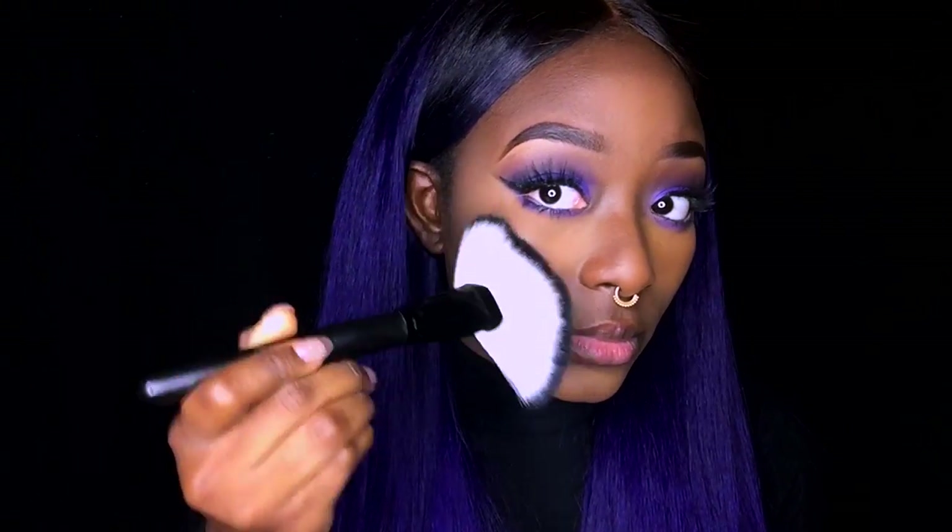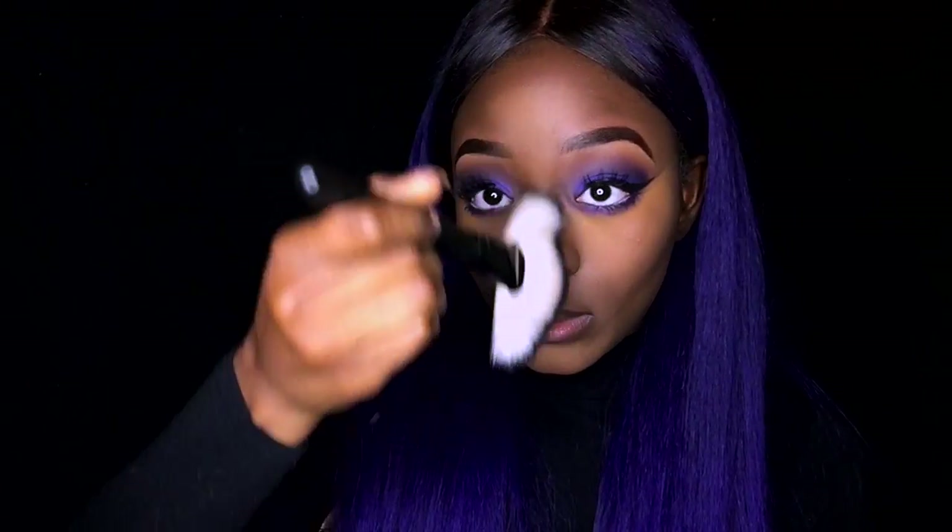Now I'm taking my favorite highlighter from Anastasia Beverly Hills — I love this highlight, wow! I'm putting it on my cheeks, the bridge of my nose, my forehead, and my cupid's bow. I'm setting my face with NYX setting spray. Now I'm lining my lips with this brown lip liner — it kind of looks red but it's brown — and I'm putting on my NYX Butter Gloss lip gloss.